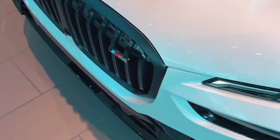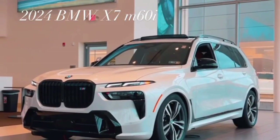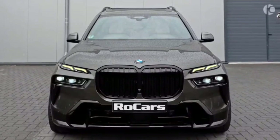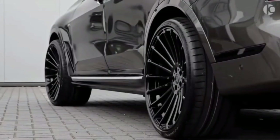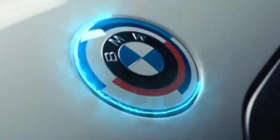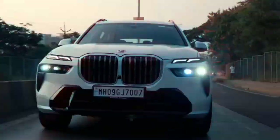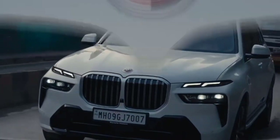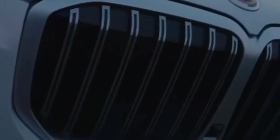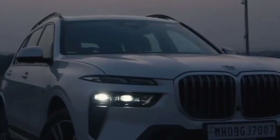BMW recognizes the importance of personalization, and the X7 Facelift offers various options for tailoring the vehicle to individual preferences. Design packages may include unique exterior and interior elements, while a choice of interior materials including upholstery and trim options allows for a personalized cabin. A variety of wheel designs and sizes may be available, enabling customers to enhance the X7's exterior aesthetics.